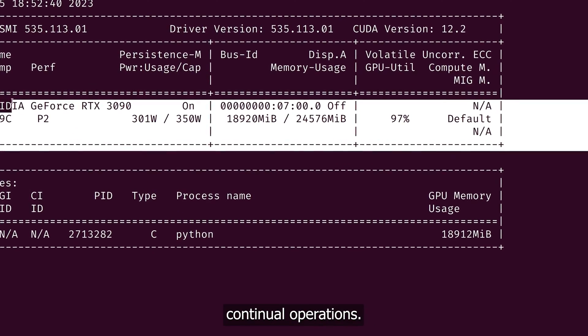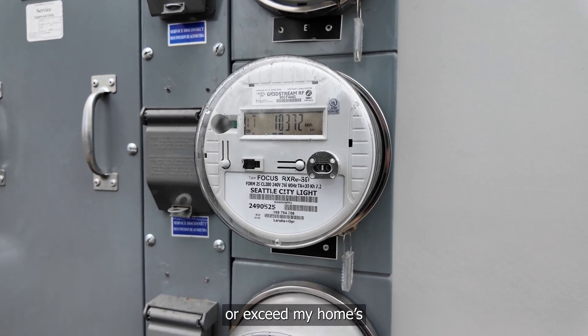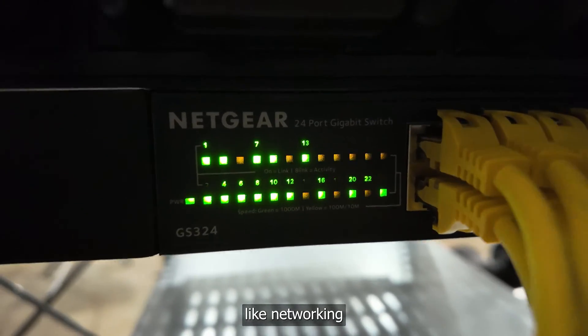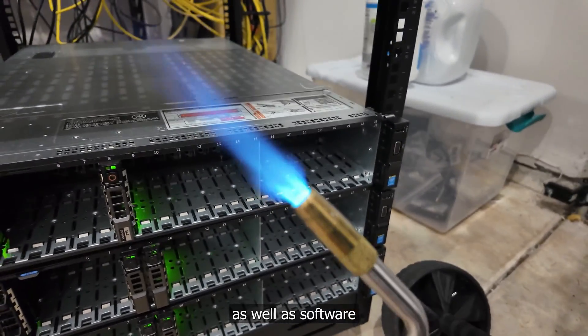To ensure continual operation, I need to make sure I don't trip the circuit breaker or exceed my home's power capacity. I also considered other possible challenges like networking bandwidth, heat management, and software licensing.